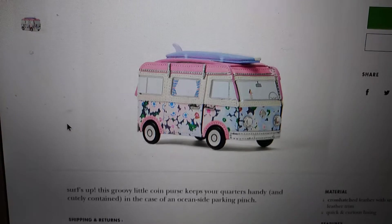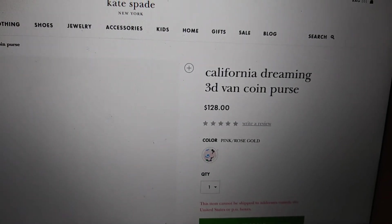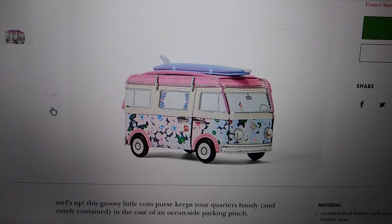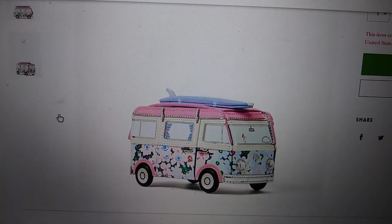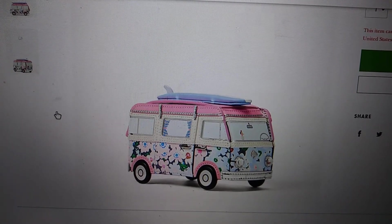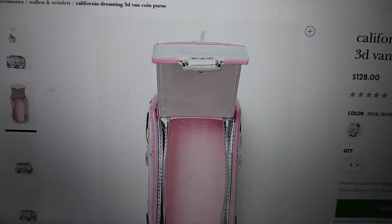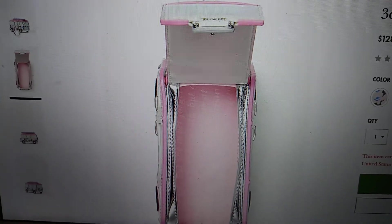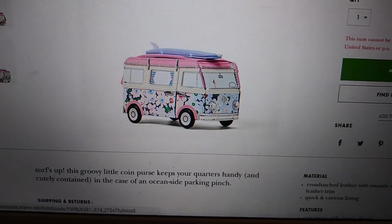My third item is this cute little bus again, but this time it is called the California Dreaming 3D Van Coin Purse. It is part of their novelty line and it is so incredibly cute. They used to have a little item that looked like a Volkswagen bug — the same kind of thing. It's a coin case, but obviously I wouldn't use it for coins. I want this to sit on my desk and hold some cute little knickknacks. It retails for $128. I totally — pun intended — missed the bus on the last novelty piece like this, and I am not going to miss it on this one.